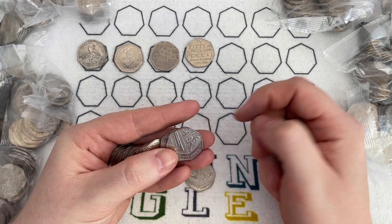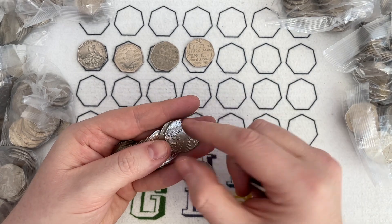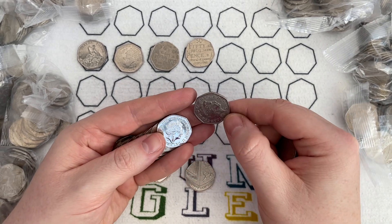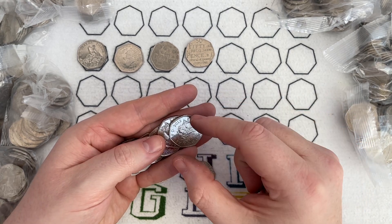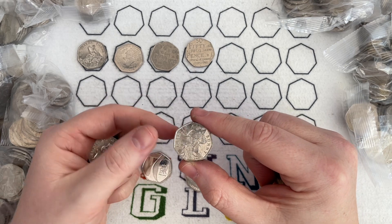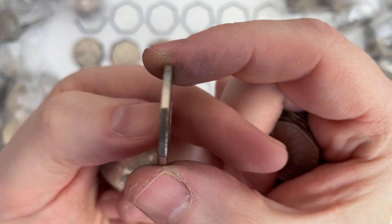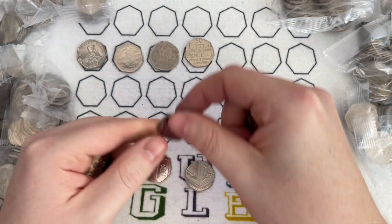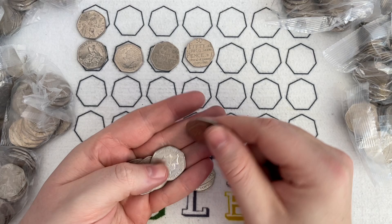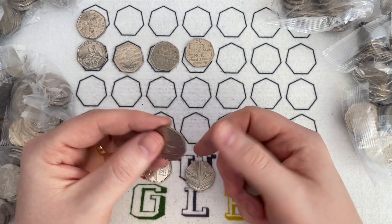Even though the mintage is low, people aren't looking for them — only people like us or you watching this would even know they're low mintage. This Benjamin Bunny — if the Queen is facing a different way due to a die rotation, we might have £40 or £50 worth of coin on our hands. But as it stands, it's just 50p.